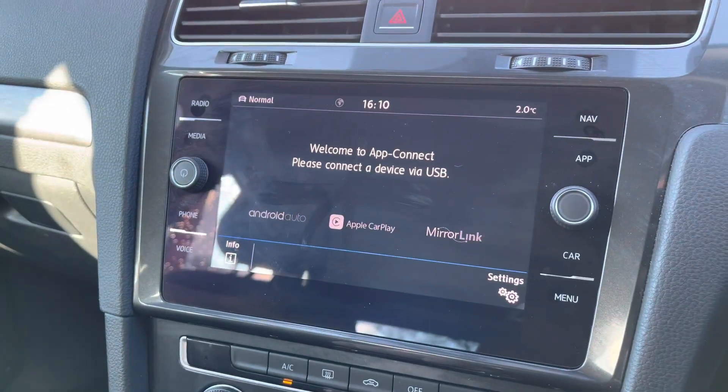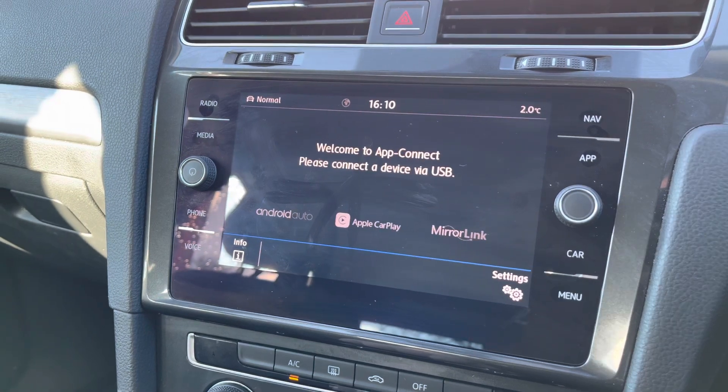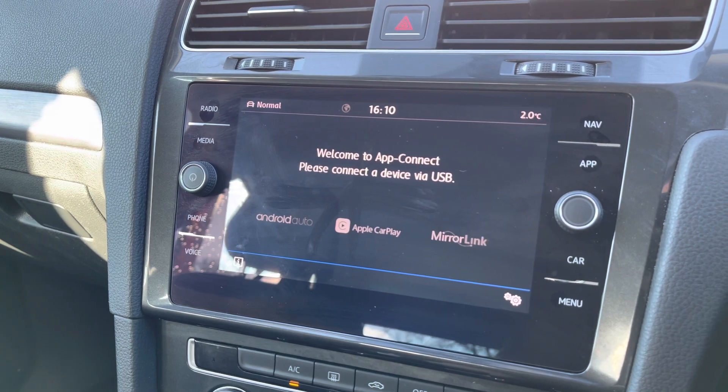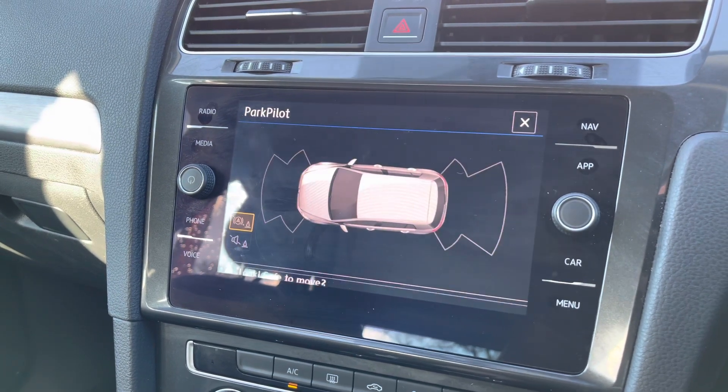Alongside this you've got the fantastic App Connect system as well, giving you Android Auto and Apple CarPlay. This allows you to mirror apps from your smartphone such as Google Maps, Waze, Spotify, and many more. It's a fantastic option to have, especially if you prefer to use Google Maps over the car's built-in navigation.